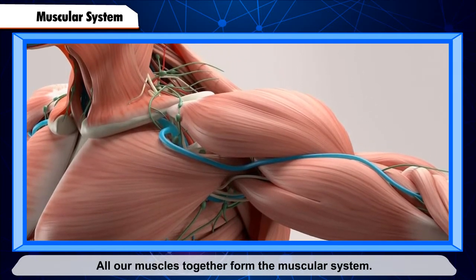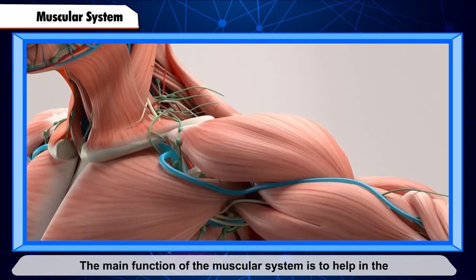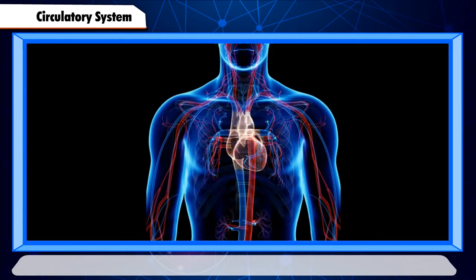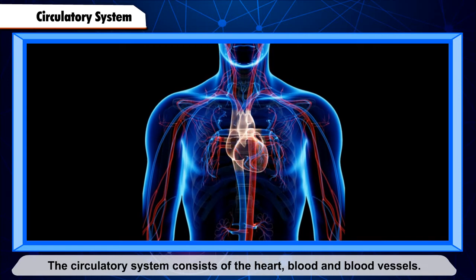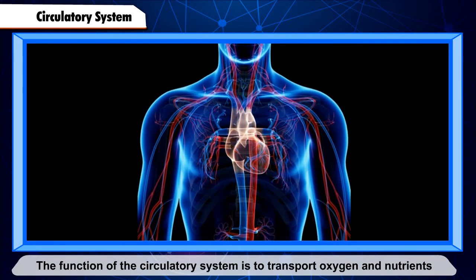Muscular System. There are around 600 muscles in the human body. All our muscles together form the muscular system. The main function of the muscular system is to help in the movement of the body.